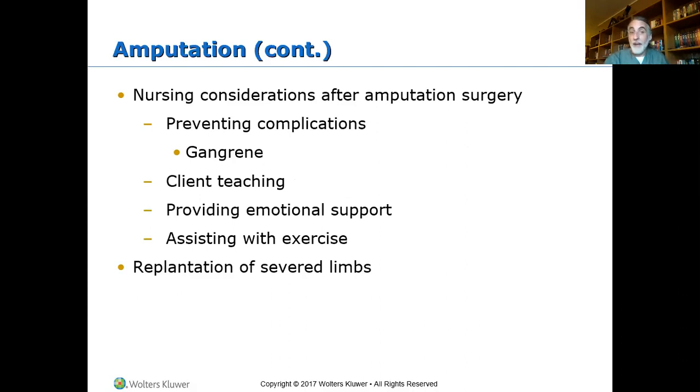Continuing with amputations — if we're amputating something, we're doing it for a reason. Nursing considerations: preventing complications. Major complications of amputation include infection, gangrene, and osteomyelitis — when an infection gets into the bone and begins to travel up.